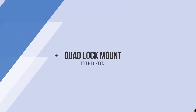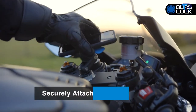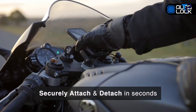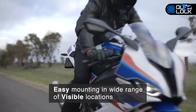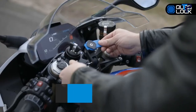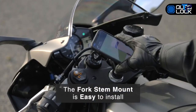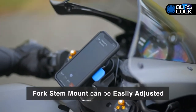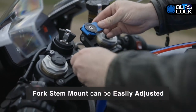Quad Lock is the lightest, strongest, and most secure smartphone mount. Our patented dual stage lock allows you to securely attach and detach your smartphone in seconds. The Quad Lock Fork Stem Mount provides optimal viewing of your smartphone while you ride to help you get to your destination. Easy to install, the Quad Lock Fork Stem Mount Kit is supplied with everything needed to mount your smartphone on your motorbike. Mounted in the center steerer tube, the fork stem mount can be easily adjusted to suit your viewing angle.